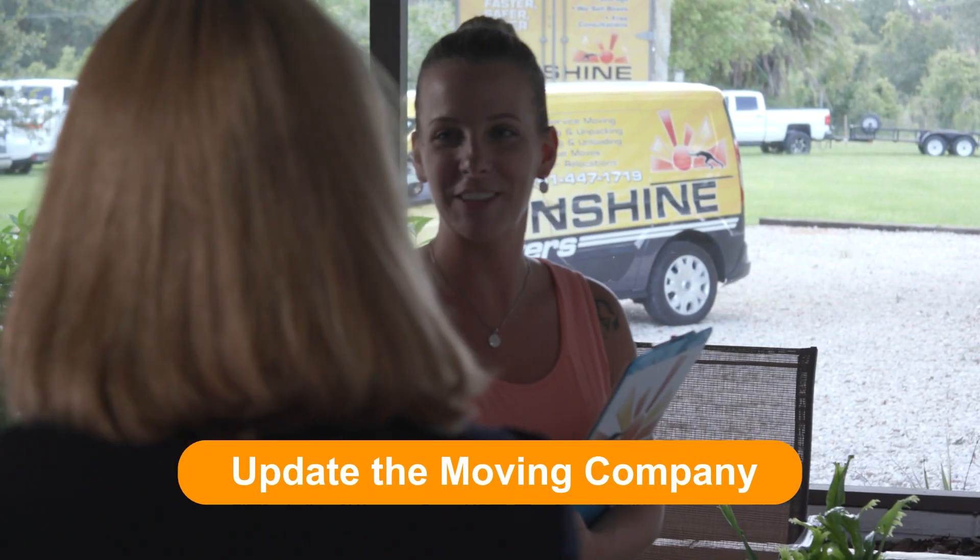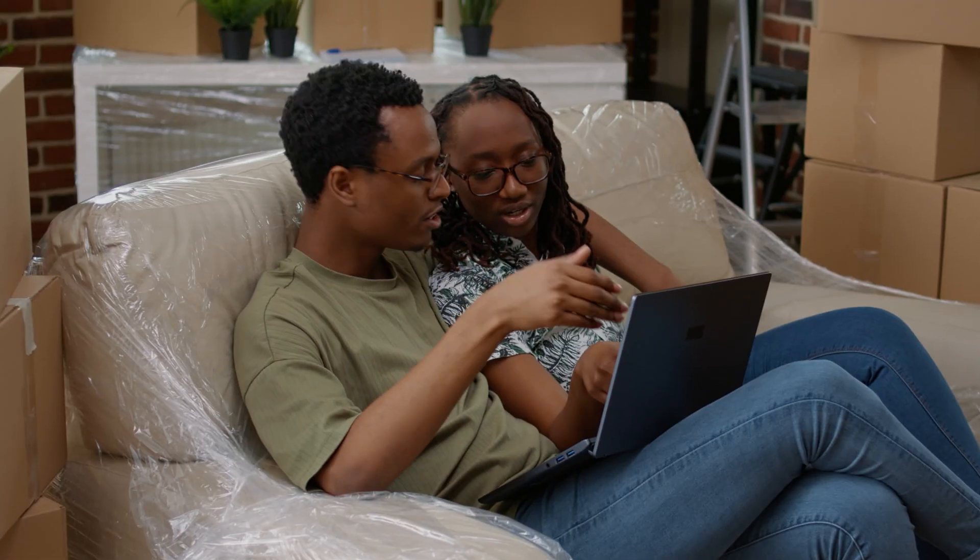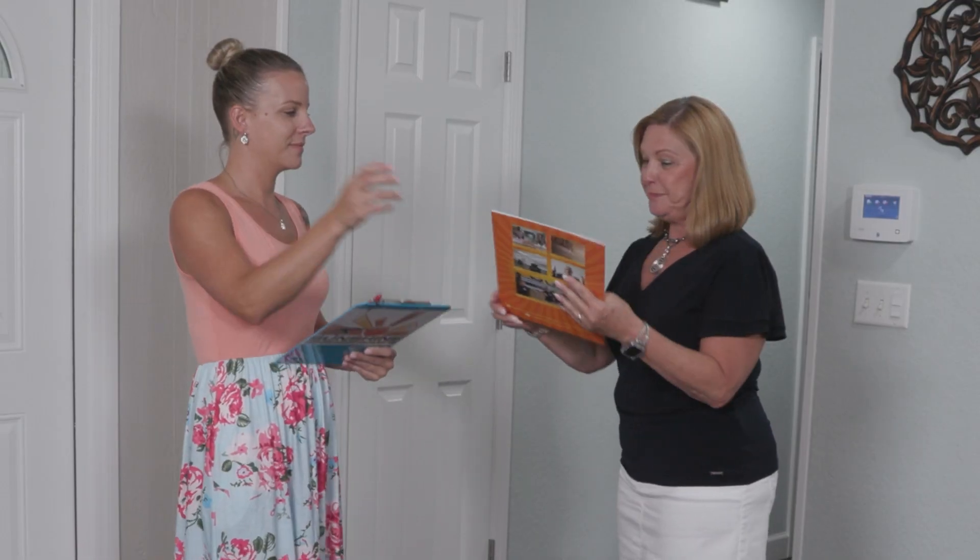Update the moving company. If you have any changes to your move, be sure to update your moving coordinator so that we can be prepared as needed.